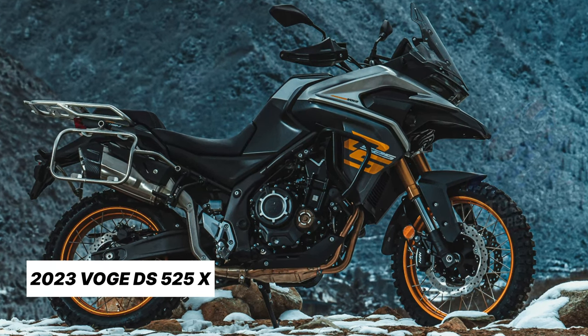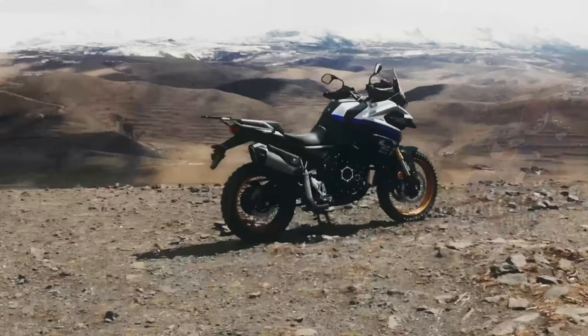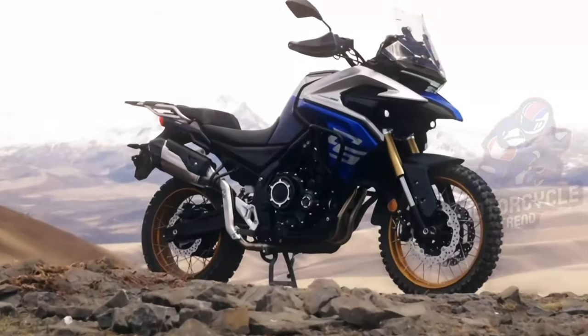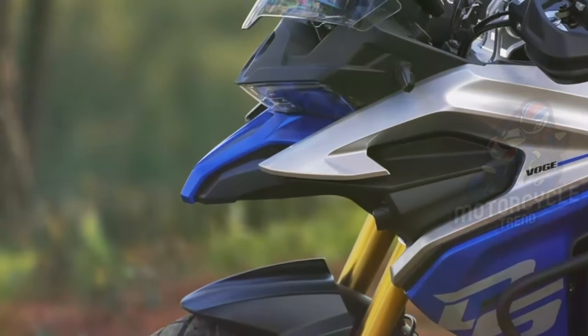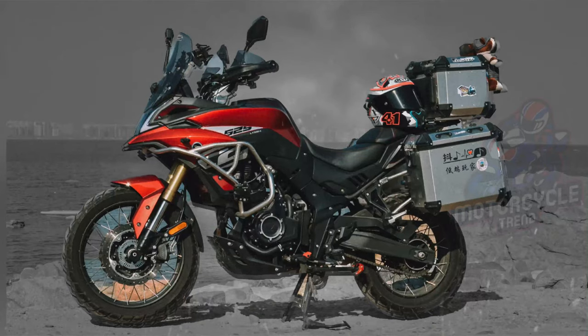This motorbike is Honda's toughest opponent entering Europe. At first glance, it is almost similar to the Honda CB500X. If you look at the current Chinese motorbike design, it is very far from the previous model — the progress is very drastic and the design is handsome.